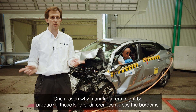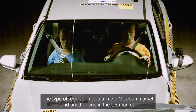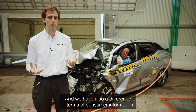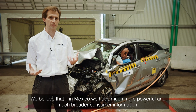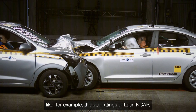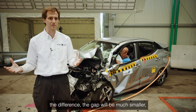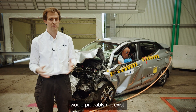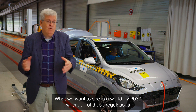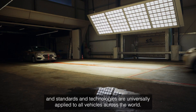One reason why manufacturers might be producing these kinds of differences across the border is the type of regulation in the Mexican market versus the US market. On top of that, we also have a difference in terms of consumer information. We believe that if Mexico had much more powerful and broader consumer information — like the star ratings of Latin NCAP — the gap would be much shorter, and probably wouldn't exist. What we want to see is a world by 2030 where all of these regulations, standards, and technologies are universally applied to all vehicles across the world.